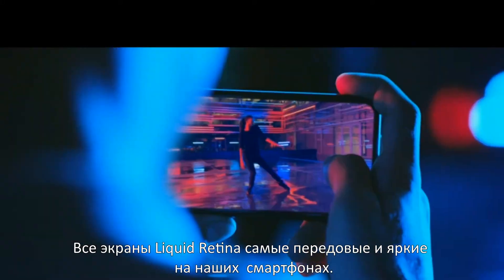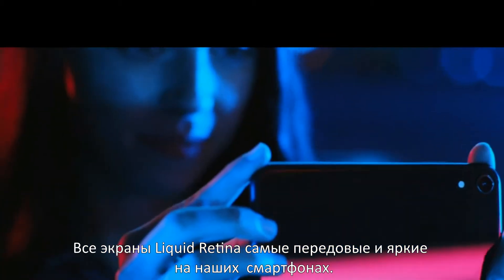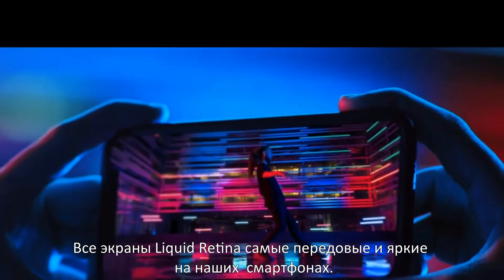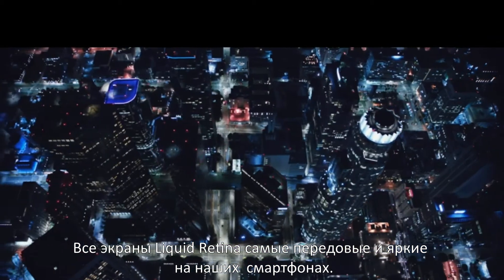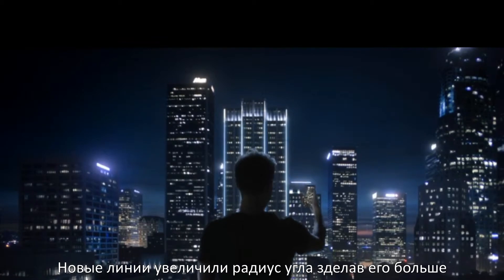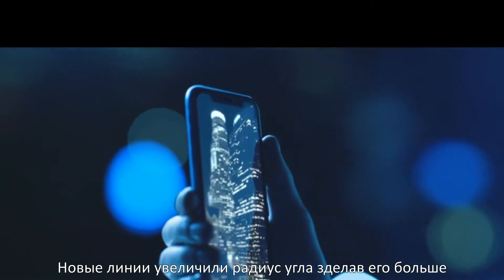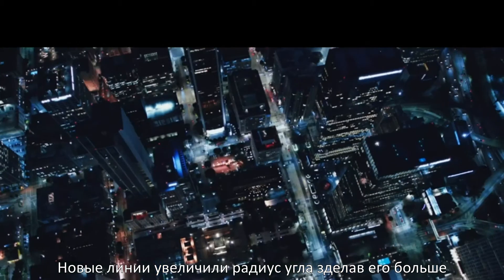The all-screen Liquid Retina display is the most advanced LCD in a smartphone and the most color-accurate in the industry. A new backlight design allows the display to extend into the radius corners, enabling a larger LCD than ever before.